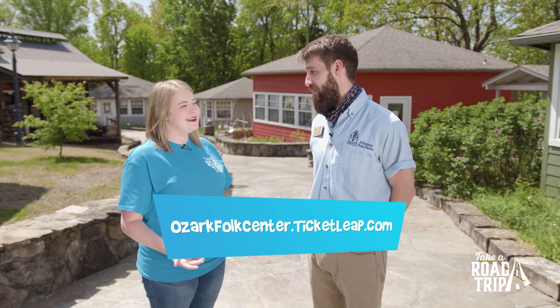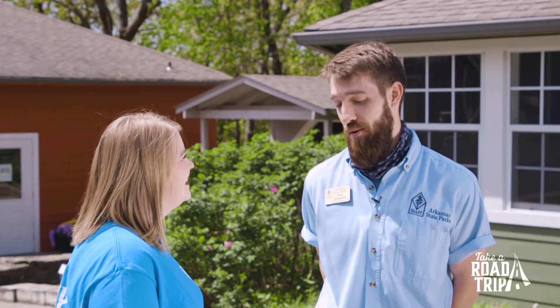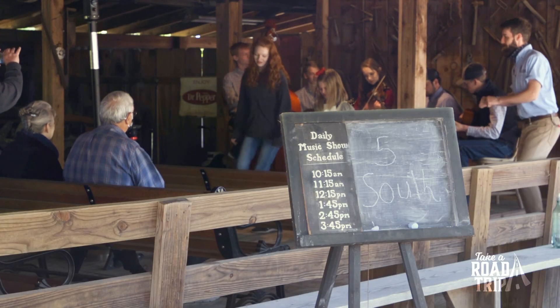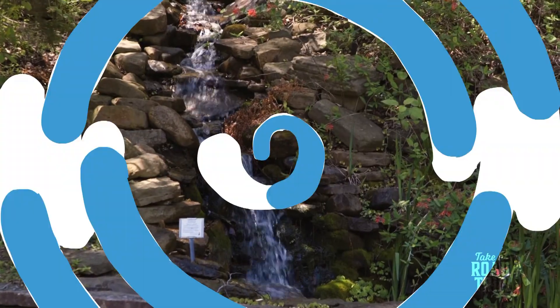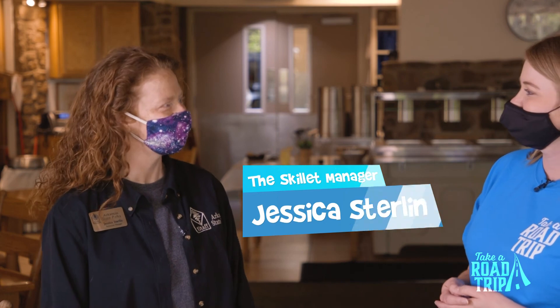It is getting close to lunchtime — I know you have a restaurant as well, can we go look at that? Yes, the Skillet Restaurant is open whenever the craft village is open, so let's go check it out!